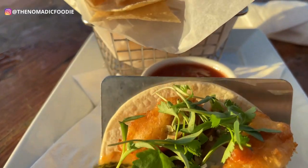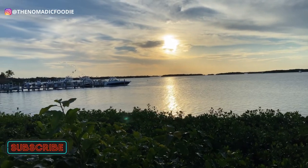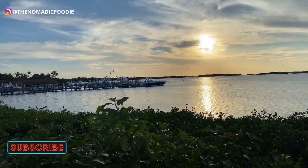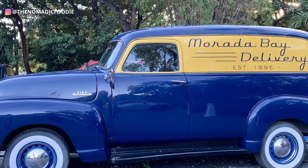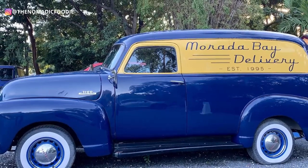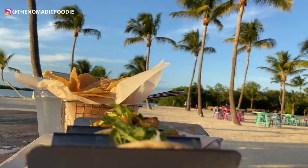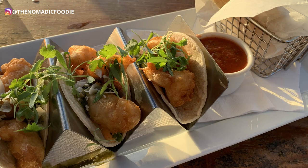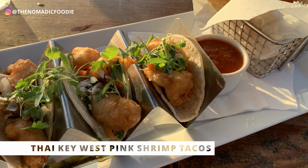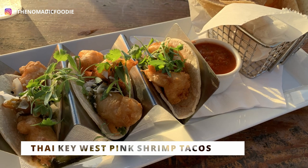Next up we have Islamorada. This is another sunset dining restaurant that I actually really liked — you can get both delicious food and awesome sunset views. It's only 15 minutes south from Key Largo. This is Mirada Bay Cafe. I did a more in-depth video on that which you can check out in the top right corner after this video.